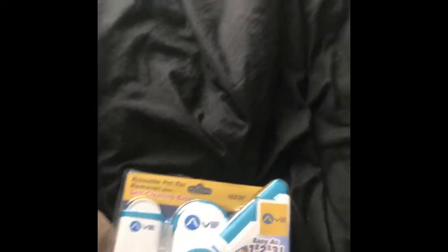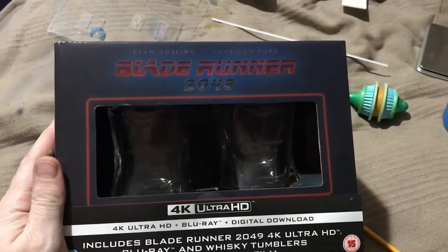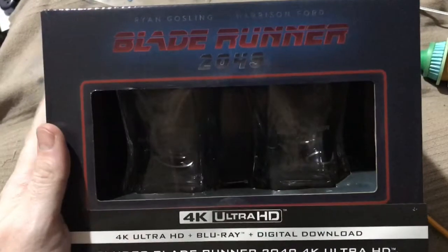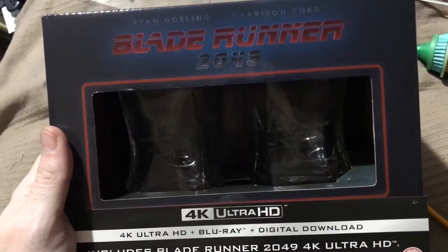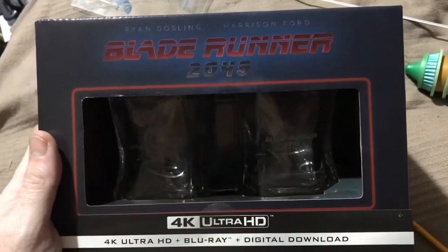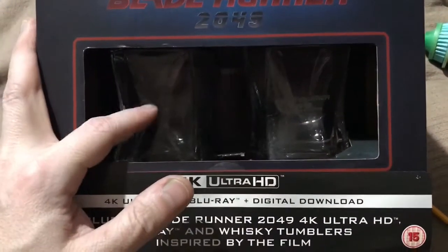I'll see you later on, ladies and gentlemen. Bye for now. Welcome back. It's been an eventful day really. As you'll have seen at the beginning of this video, I did an unboxing of the Blade Runner 2049 4K set with the whiskey glasses.